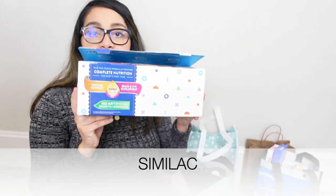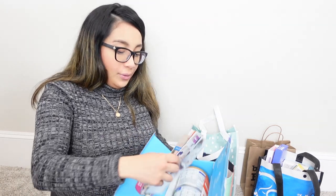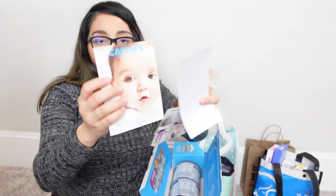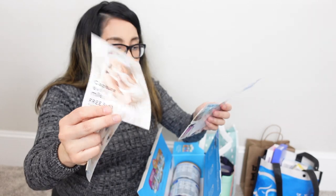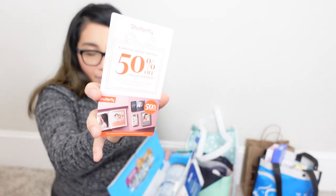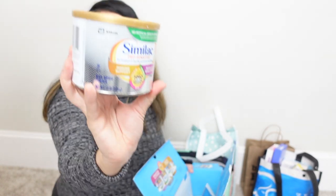Next is Similac. Similac is similar to Enfamil — their program is called Similac Strong Moms. Just sign up on their website and they'll send you free formulas and coupons. I got coupons from different companies like Carter's and JC Penney Portraits, $5 coupons for Similac products, a Shutterfly 50% off coupon, Similac Pro Total Comfort formula, Similac Pro Advance (closest to breast milk), and Similac Pro Sensitive.